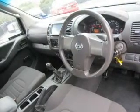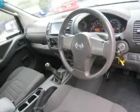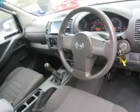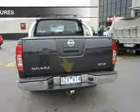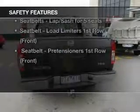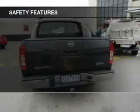Ride in style with the included premium wheels. Anti-lock brakes help to bring your vehicle to a safe stop. Rest assured, safety elements are included to provide you with a secure ride.